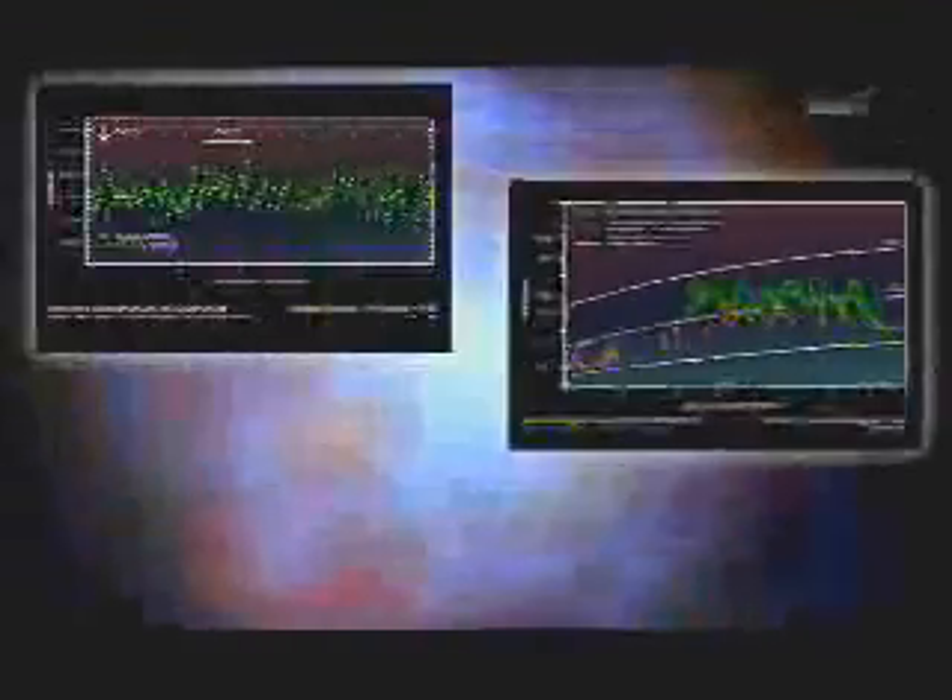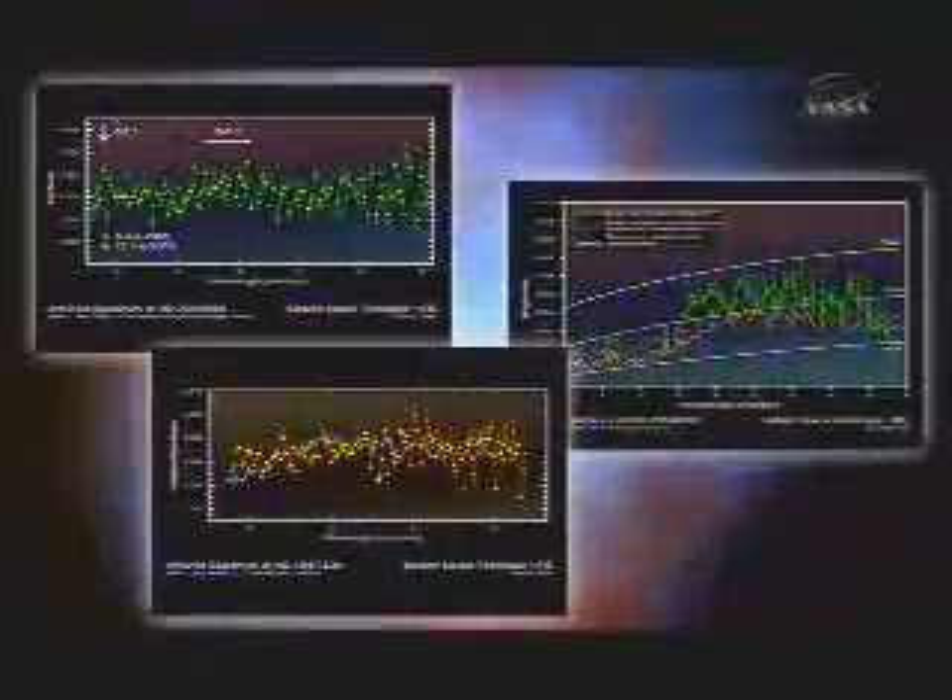Two different — actually three different teams — basically found the first real spectra of a planet around a different star. And that's a pretty big deal.